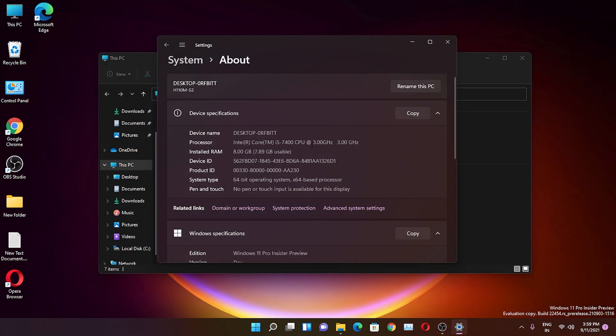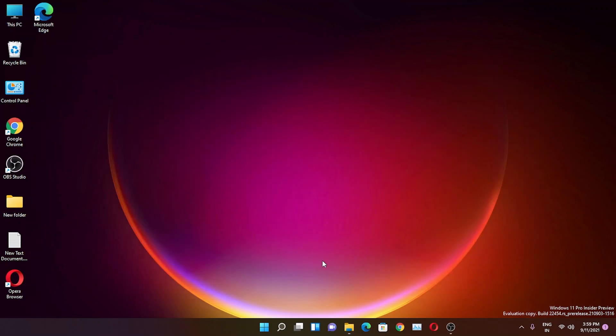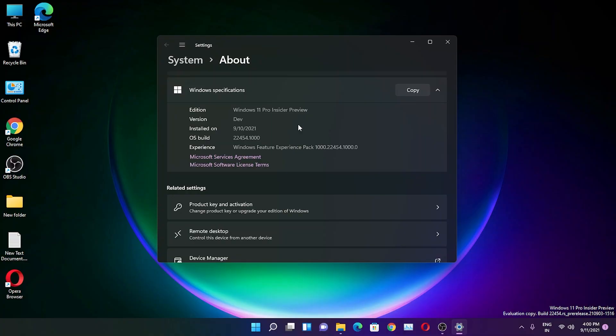If you don't know how to install Windows 11 on your PC, you can watch the video from the card or description. Now let's jump into talking about the latest version. You'll notice the 'Windows 11 Pro Insider Preview' evaluation copy watermark in the bottom right corner — you'll see that text even if you have an official Windows license.